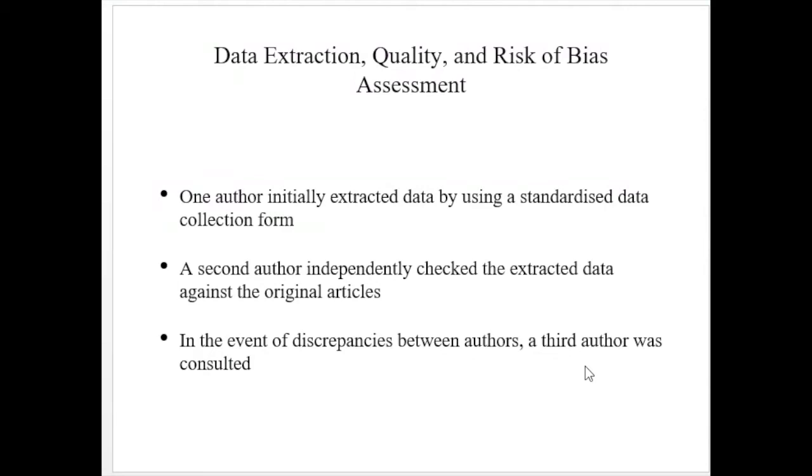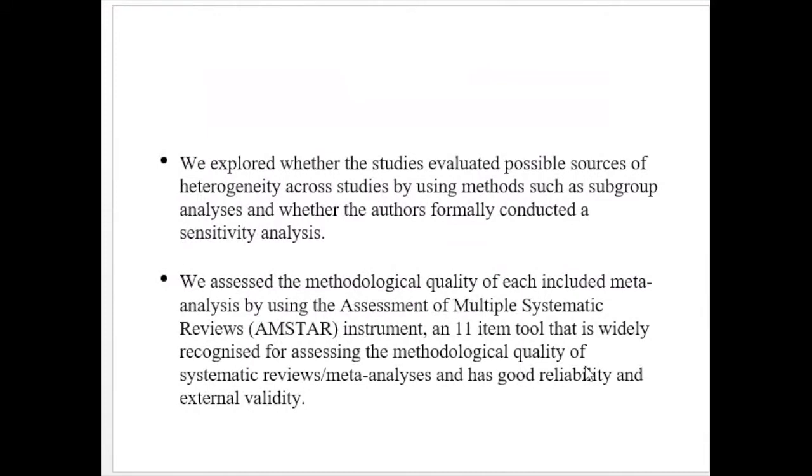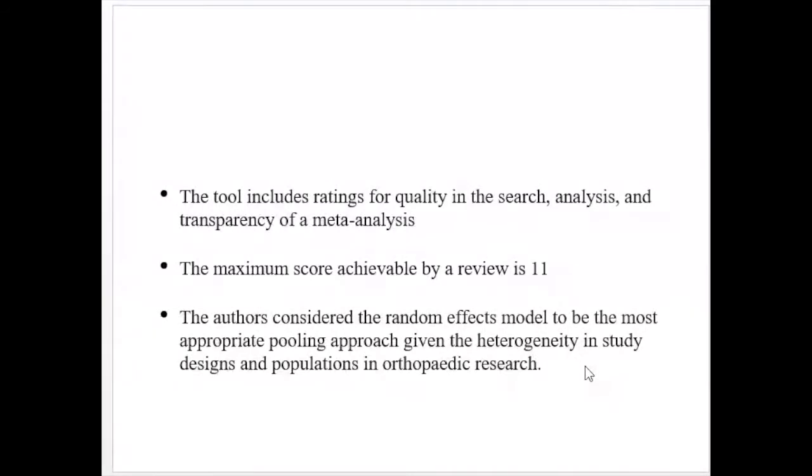One author initially extracted data using a standardized data collection form; the second author independently checked the extracted data against original articles. In the event of discrepancies, a third author was consulted. The authors assessed methodological quality using the AMSTAR instrument — an 11-item tool widely recognized for assessing the methodological quality of systematic reviews and meta-analyses, with good reliability and external validity. The maximum score was 11.